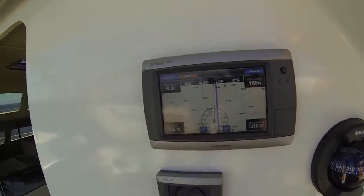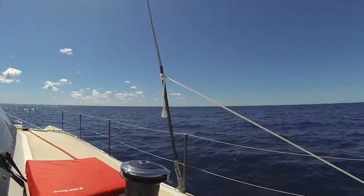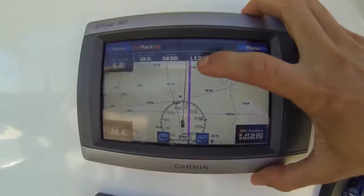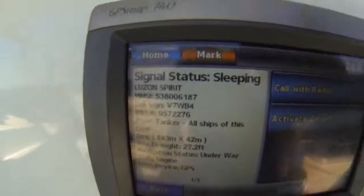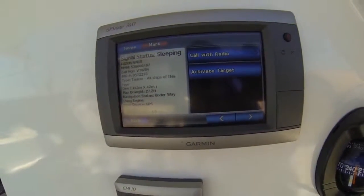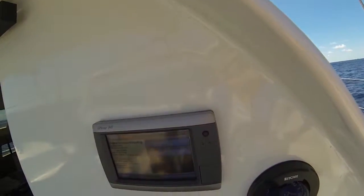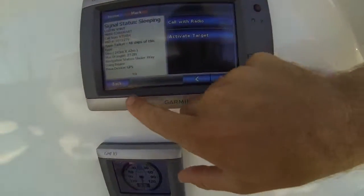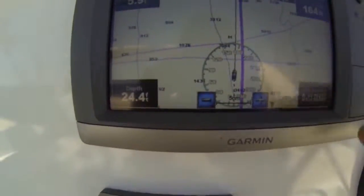We also have this awesome GPS Map 740. Right there is a fishing boat, and you can actually see it on the map as a green triangle. We can tap it — hitting 'AIS vessel' gives us all the information about it. The name is the Luzon Spirit; it is actually a tanker. We can see its speed, size, and everything right here. We can also zoom out.